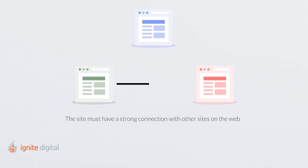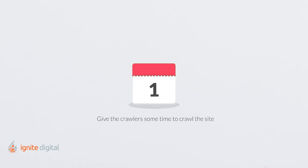In order for the crawlers to reach your site, there are usually a couple of minimum requirements. First, the site must have a strong connection with other sites on the web. Next, give the crawlers some time to crawl the site — don't expect it to happen overnight. From experience, it usually takes about a week or two.